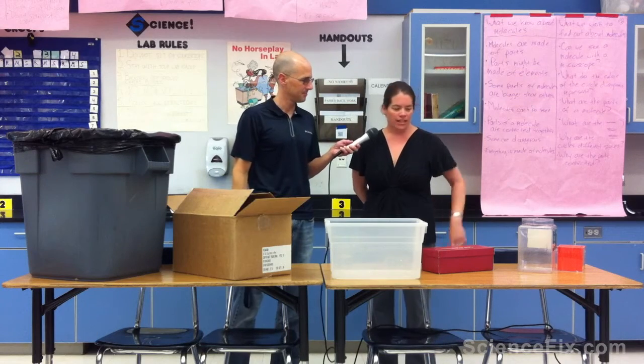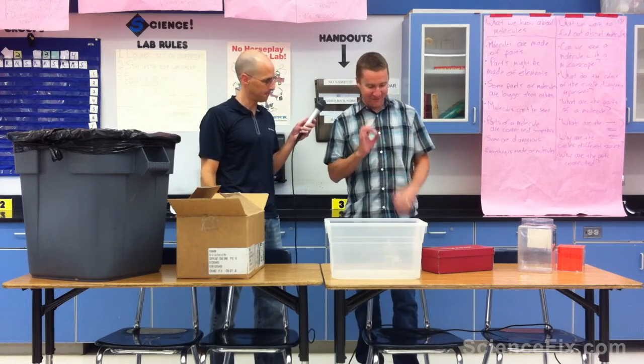What would your guess be for the size of a water drop based on what I just did? Well, that's a real drop of water, and we're going to pretend that the smallest piece of water in that drop is a molecule, and this, in our model, is going to be one water molecule. I think these are too small.